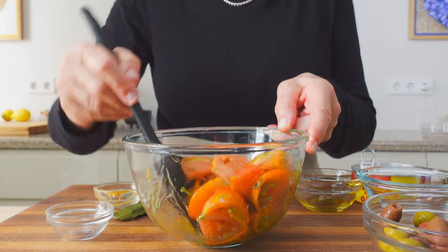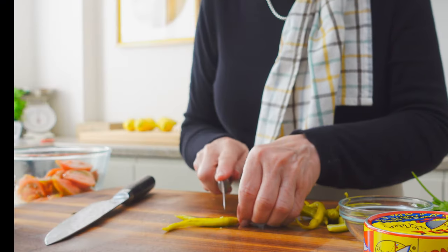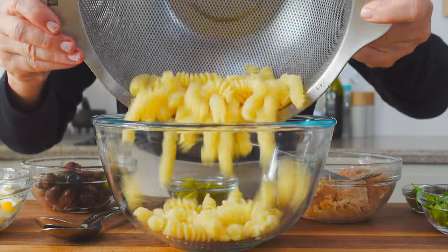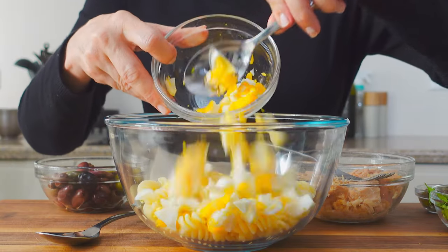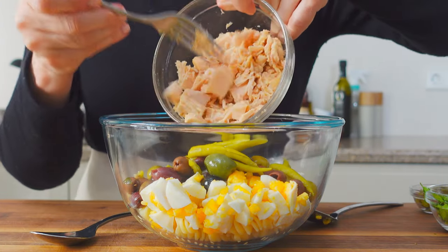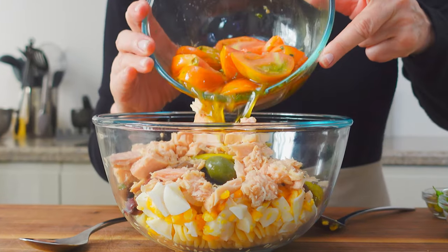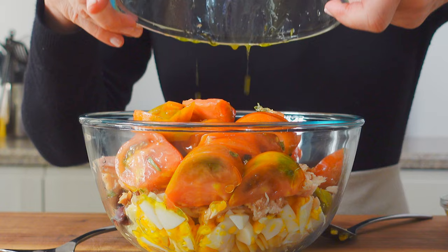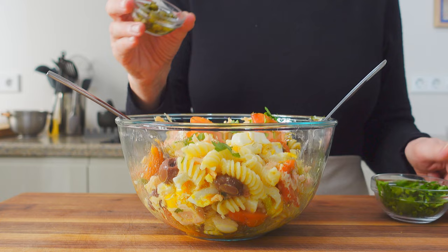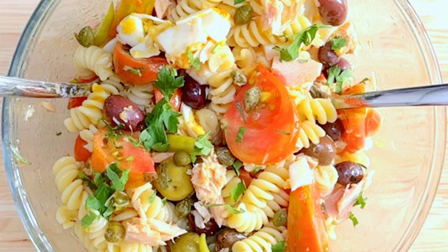Blend this all together and let it rest in the fridge while we assemble the other ingredients. Sliver up some little pickled piquillo peppers and drain a can of tuna. There's no extra step to make a separate dressing — we have the very best in the tomato marinade. Finish it off with a sprinkle of chopped parsley and some capers.